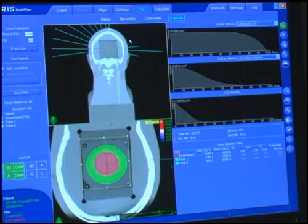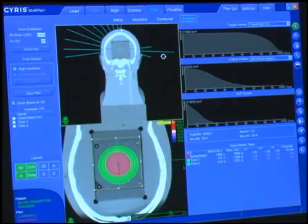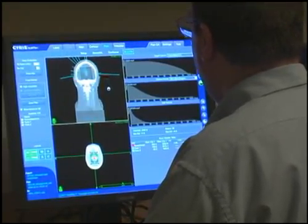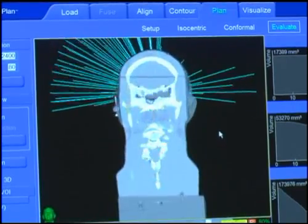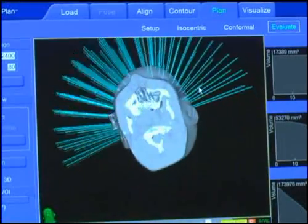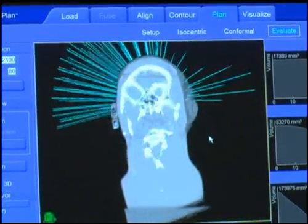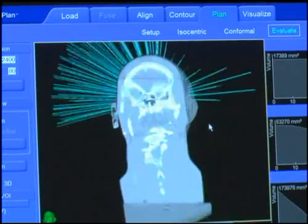Despite its name, CyberKnife doesn't use a knife. Instead, it eliminates tumors in the brain and elsewhere with highly targeted beams of radiation. This radiosurgery is non-invasive, so patients experience no blood loss, no pain, and minimal, if any, side effects.